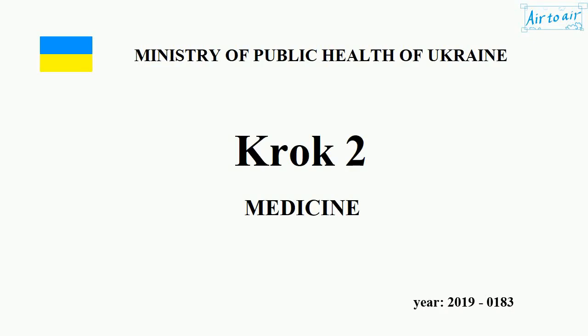Ministry of Health of Ukraine. Krok 2. Medicine. Year 2019-0183.